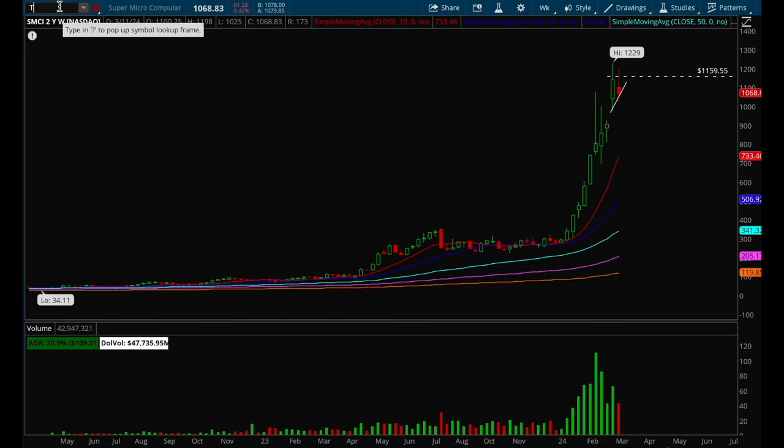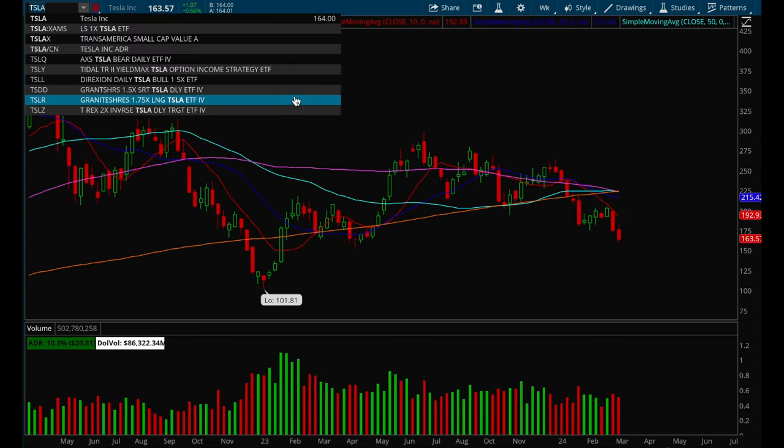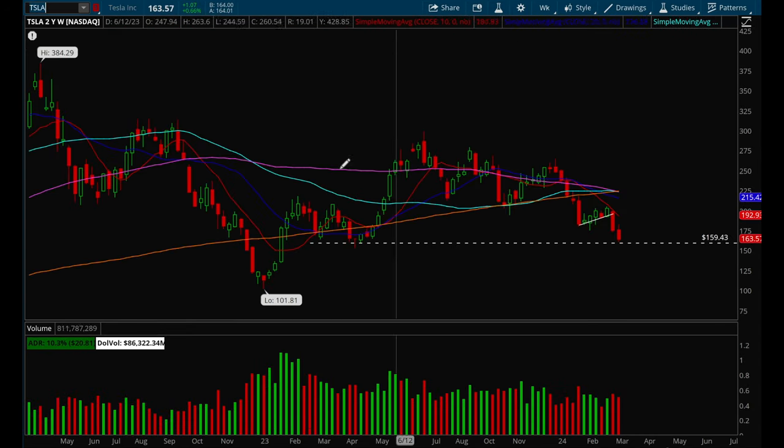The stocks that are weak tend to get weaker and weaker. Tesla is a great example — it's been relatively weak in 2023 after that strong bounce in the beginning of the year, and it's just been slowly grinding down every single week.